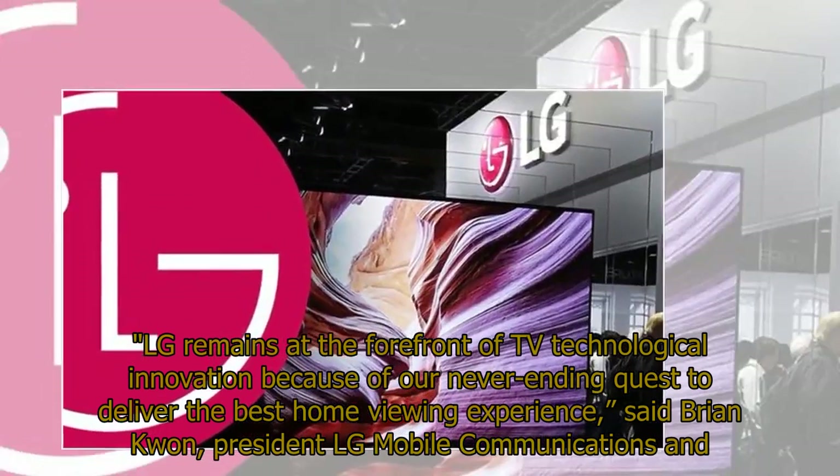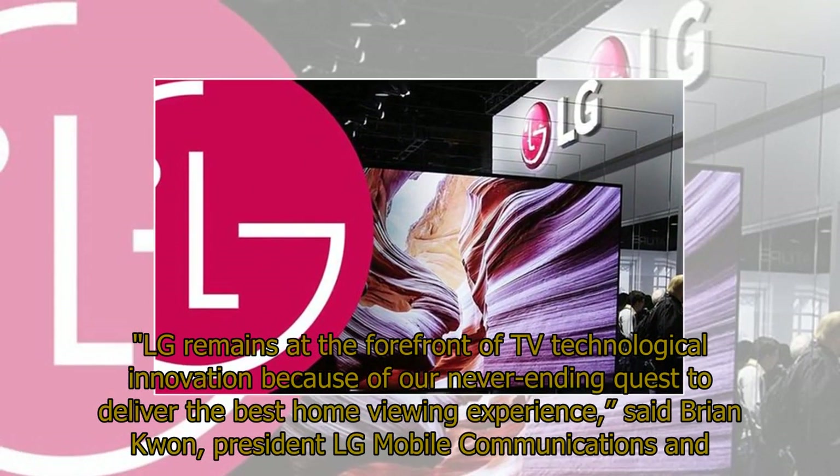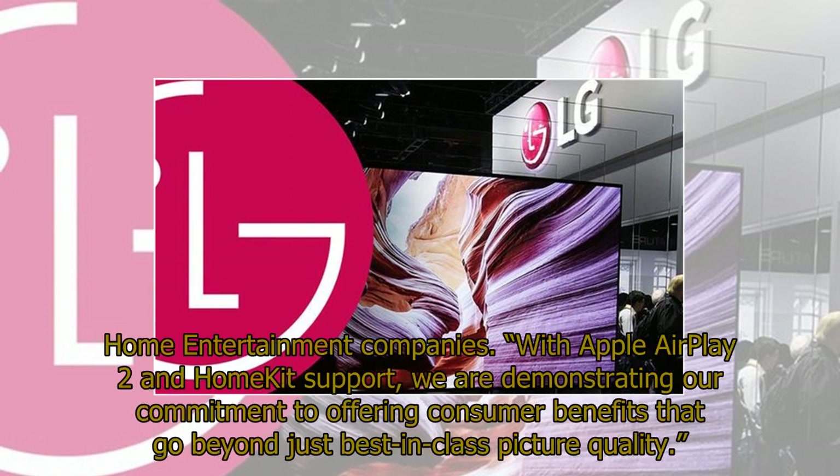"LG remains at the forefront of TV technological innovation because of our never-ending quest to deliver the best home viewing experience," said Brian Kwan, president of LG Mobile Communications and home entertainment companies. "With Apple AirPlay 2 and HomeKit support, we are demonstrating our commitment to offering consumer benefits that go beyond just best-in-class picture quality."